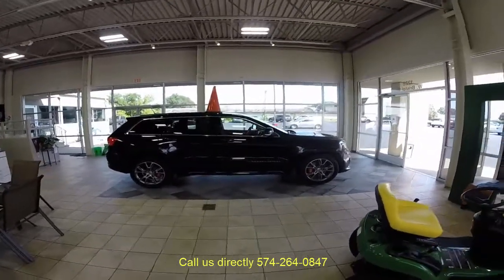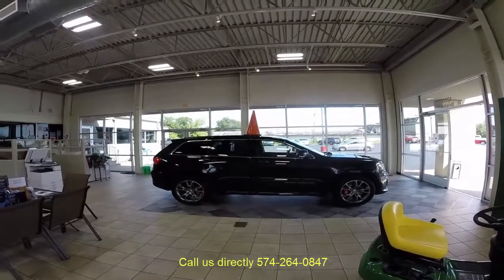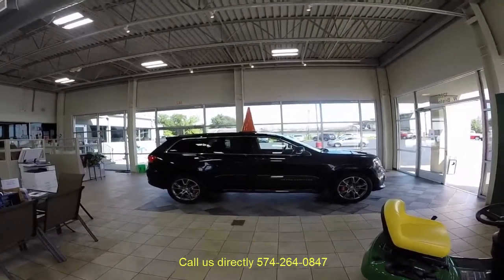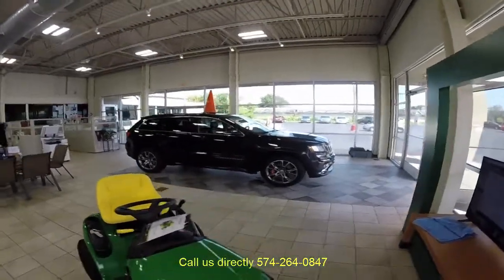So come see us at 1226 West Bristol Street in Elkhart or call us at 574-264-0847. 81,000 miles on this vehicle, priced at $33,995.